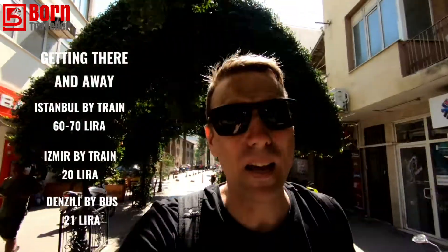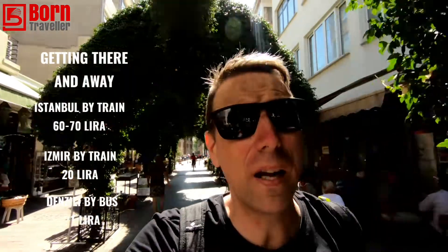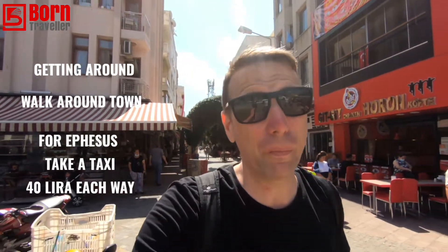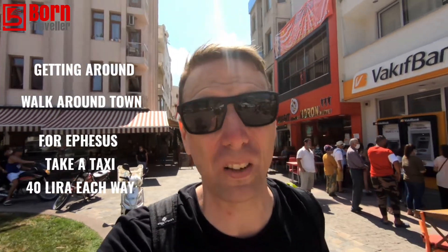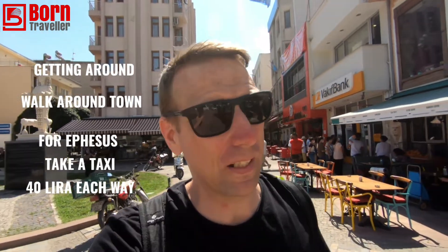In terms of getting here, it's about 60 or 70 lira from Istanbul and about 20 lira from Izmir. Leaving here to Denizli is about 21 lira, but it really depends on where you're going. I would definitely recommend getting here by train. Selçuk is quite a small place and apart from going to Ephesus I'd recommend just walking around town. But if you're going to the Ephesus site, unless you're crazy like me — I walked there and it was a bit too hot — I got a taxi back which cost 40 lira.